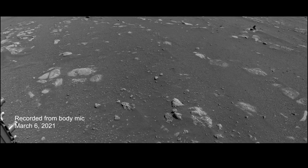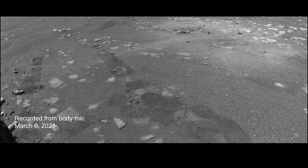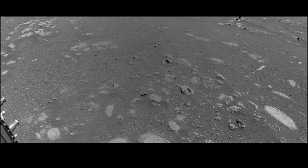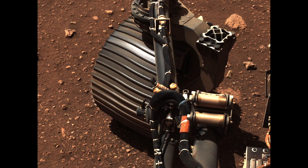This is the sound of the rover driving on Mars. This sound might be a little bit weird because it doesn't sound like a regular driving sound, but that's because the rover's wheels are made of metal. This metal is rolling over rocks and sand, and it makes this really clanky, squeaky sound.